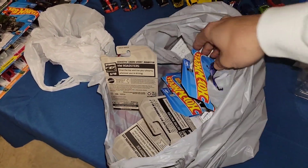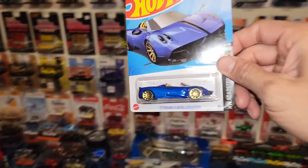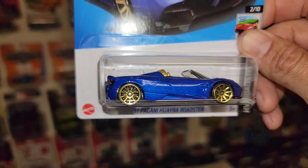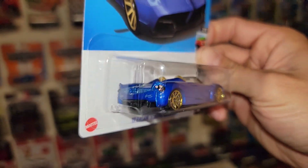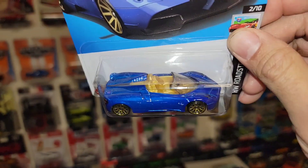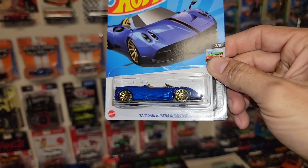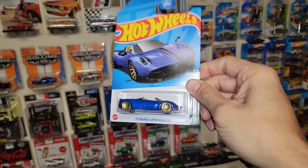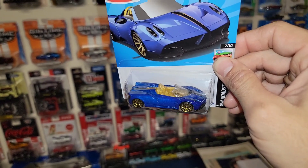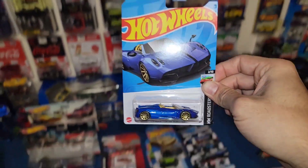A new set of recolors for the collection. We have the beautiful blue Pagani Huayra Roadster — check that out, man. Gorgeous blue metallic with gold 10-spokes. Definitely dig this setup. You got the gold interior and of course front and rear details. This thing is just super sweet. I think I have about 10 or more variations of the Pagani with the Roadster as well as the hard top.